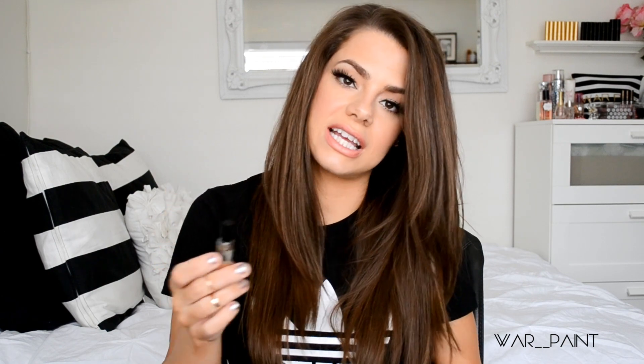Then I got Remarkable People perfume. It says grapefruit, champagne, some things I can't pronounce, jasmine, curry, black pepper, sandalwood, and other things I can't pronounce. I don't really like getting perfumes because they make me nervous — I love Scentbird, but let me see if this smells good.